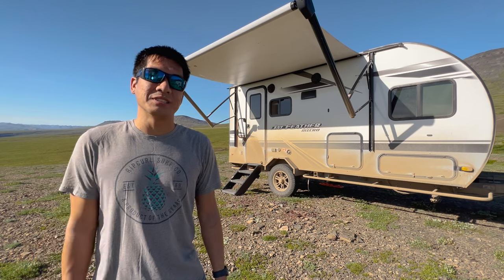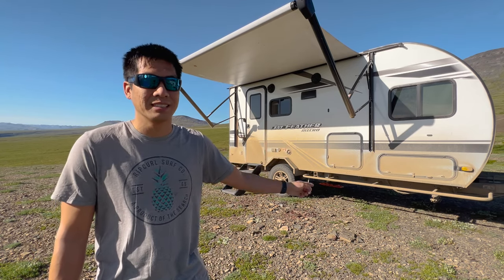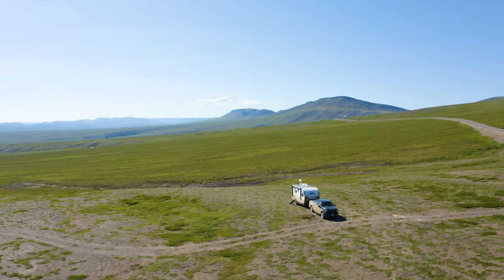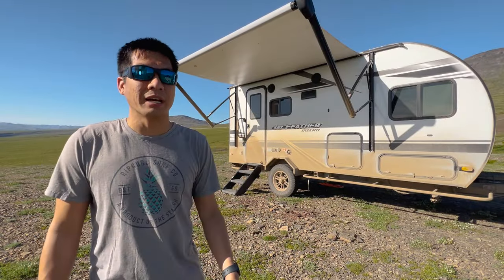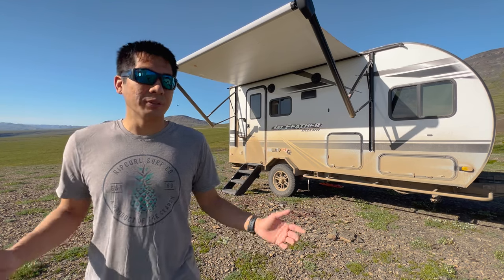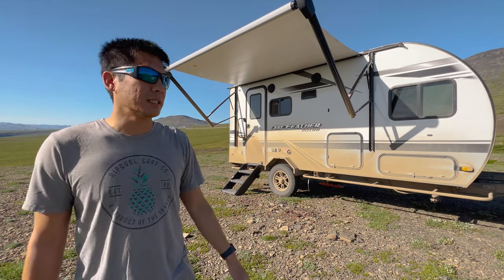It has been the greatest adventure of our life, and now it's finally time to see just how well this rig stood up to a year of travel. All in all, we've put roughly 50,000 kilometers of mileage on this trailer, so we've definitely put it to the test many times over and gone through some really crazy conditions.